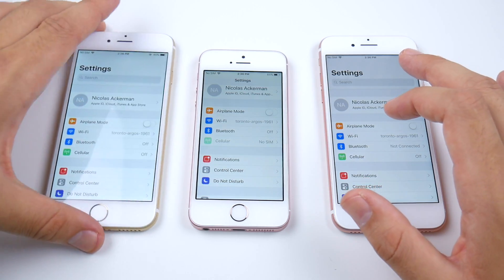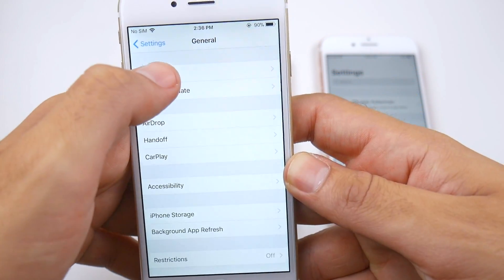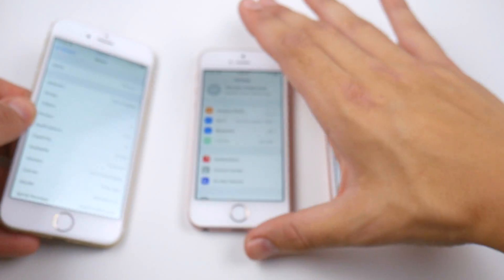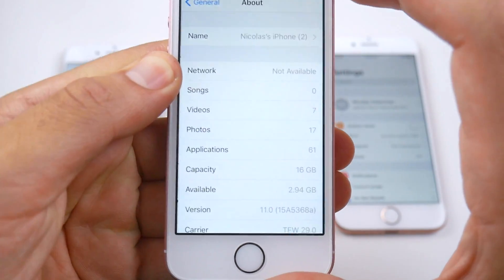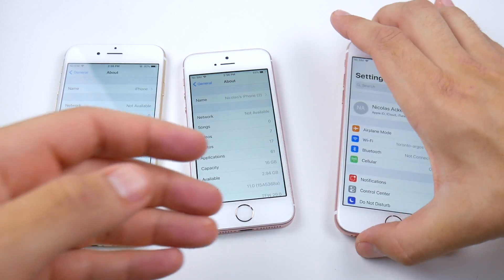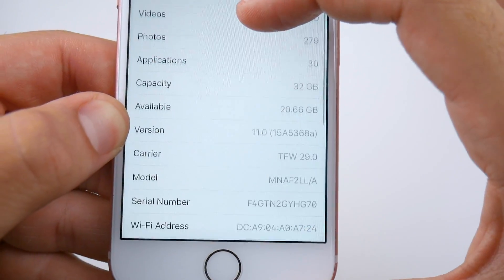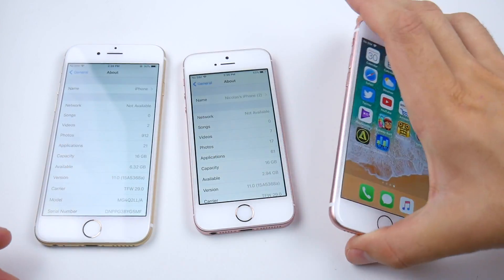Let me confirm the versions on all devices. On the iPhone 6, going to Settings > About, you can see 15A5368A. On the iPhone SE, scrolling to General > About, you can see 15A5368A, signifying beta 8. And on the iPhone 7, going to About, you can also see 15A5368A.